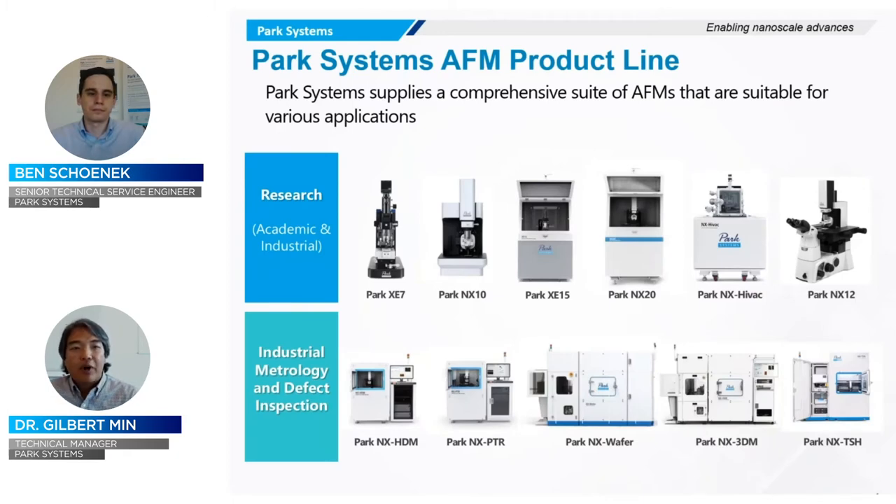If you're not familiar with the product line, I invite you to visit our website. We have two product line branches. One AFM lineup is targeted for R&D environments — our research AFMs — for small samples up to about 300 millimeters, with various environmental conditions: ambient, fluid, or high vacuum. We also have specialized AFMs integrated with, for example, inverted light microscopes — that's our NX12. Additionally, we have a fully automated lineup for industrial metrology and defect inspection, designed for full automation including sample handling and automatic tip exchange, running 24/7.